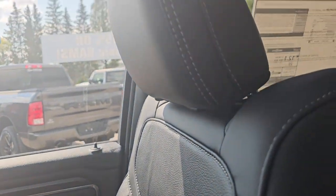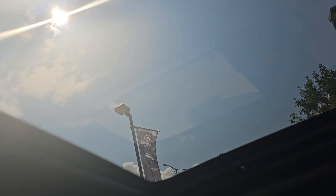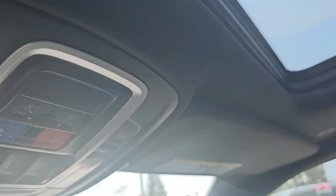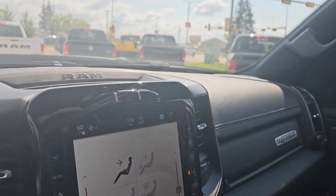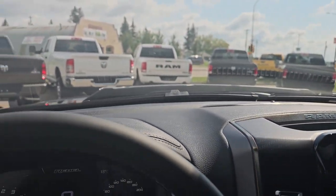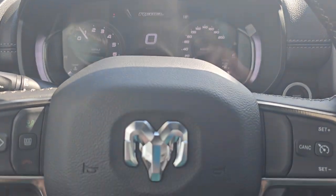Seating up to five people all together. Beautiful, bright, sunny view from the sunroof. If you have any questions or want to take a test drive, please don't hesitate to contact our team at 780-594-2277. Thank you for watching!